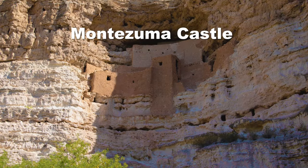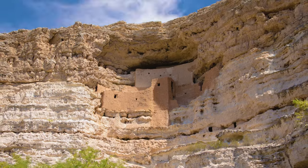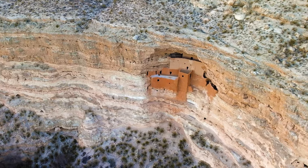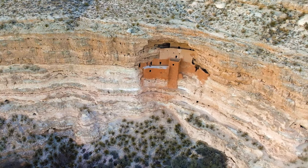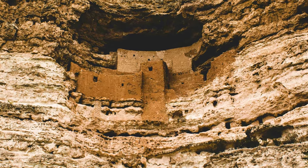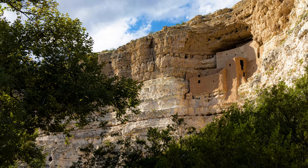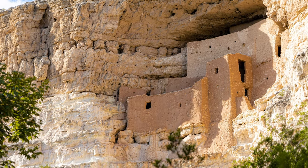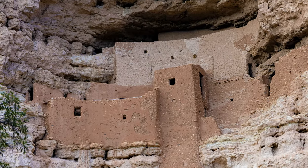Explore Montezuma Castle National Monument, about 45 minutes north of Sedona. It's one of the best preserved cliff dwellings in North America — a 5-story, 20-room structure built into a towering limestone cliff by the Sinagua people, a pre-Columbian culture, between 1100 and 1425 AD. It's a bit of a misnomer as Europeans falsely attributed the structure to Aztec ruler Montezuma II, when in reality it was the Sinaguan architects who crafted the castle high up in the cliff face. While you can no longer go inside due to preservation concerns, it's still a wonderful place to learn about history through exhibits and ranger talks.